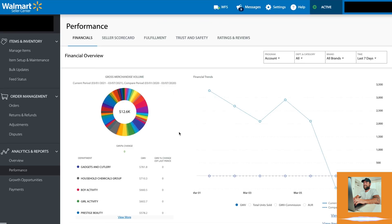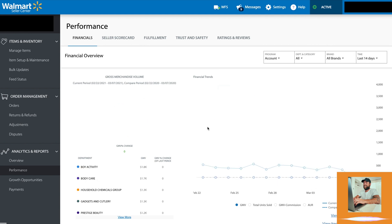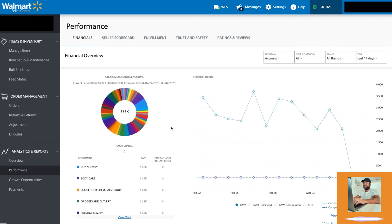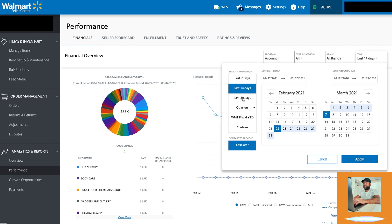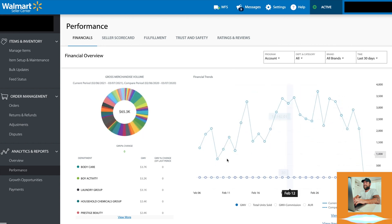As you can see right off the bat, we're at $12,600 in sales for the week. If we go to the last 14 days in sales, we can see that we are at $33,000 in the last 14 days. If we go here, you can see in the last 30 days, when we click apply, that we have done $65,000 in sales in the past 30 days on this account.